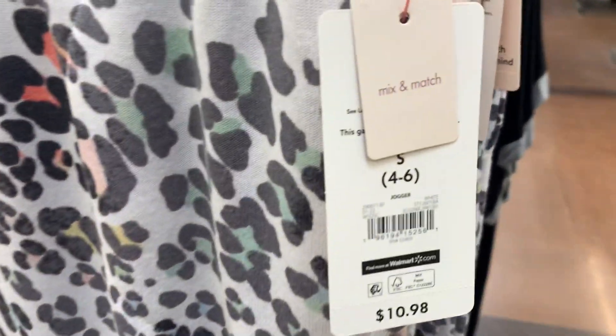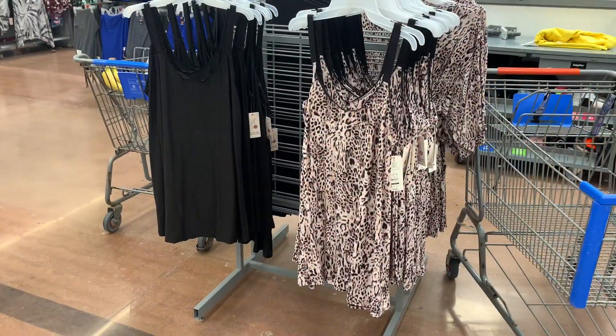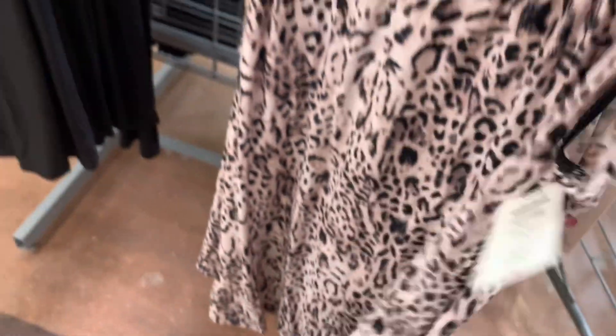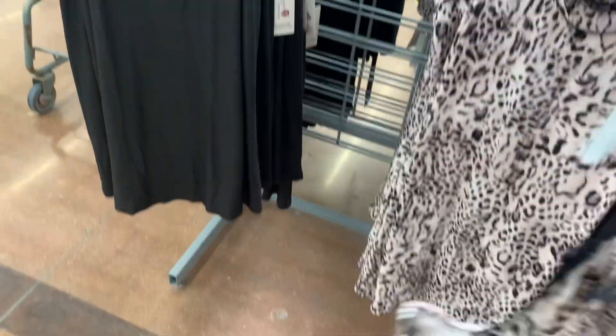They also have the animal print — probably one of my favorites, I love the colors in it. Your store might have the tops by now. They also have these sets; I'm not sure if they had the one on the right last time, though I know they had the one on the left. These are only $9.98 — I feel like they didn't have many of this style this year. It does have straps in the back, which is cute.